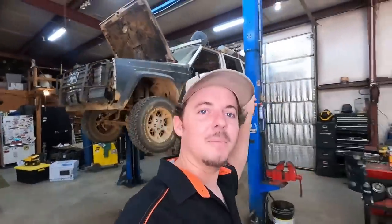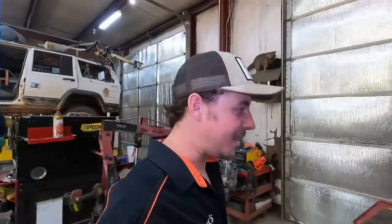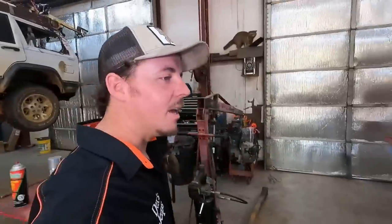I decided like 30 seconds ago to film this thing - there's the record Jeep. After all the positive comments I got on a shop-of-the-day video, I decided I'll just let y'all tag along. What I've got is a Cherokee that I'm fixing up and I put a motor in it.